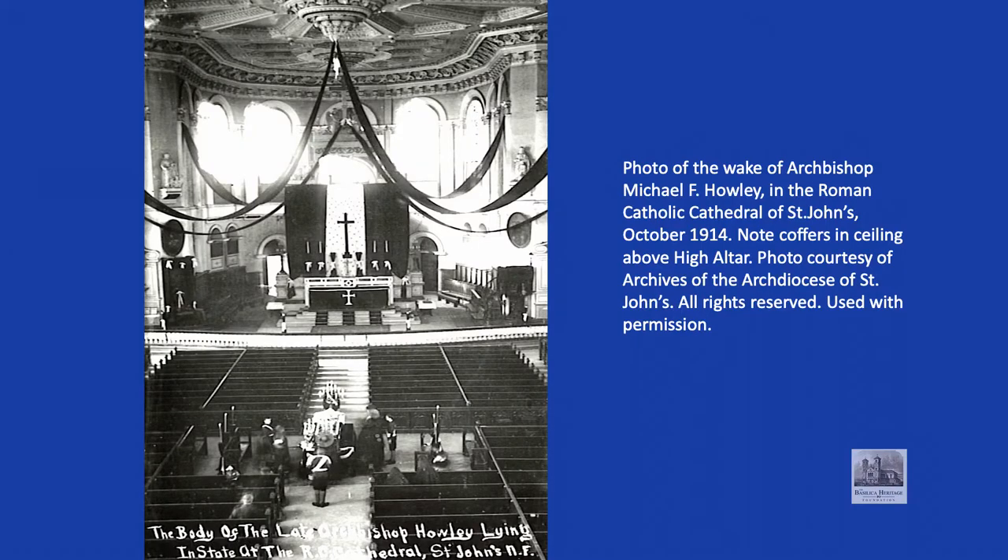The next major change came in 1903 to 1905, when Archbishop Howley worked with cathedral architect Jonas Barter, the painter and sculptor Dan Carroll, and the next generation of Conway brothers. Howley designed a coffered ceiling, and this was installed in raised panels about eight feet square in the spaces between the rafters of the attic. Again, this ceiling remained painted only white.